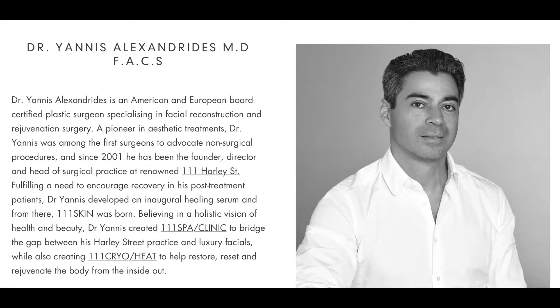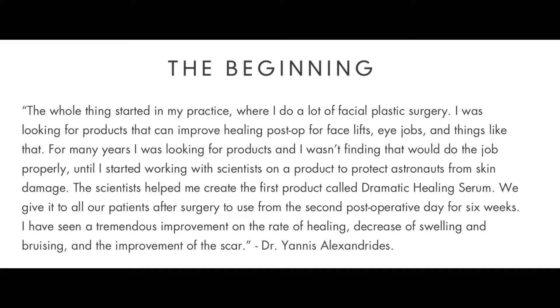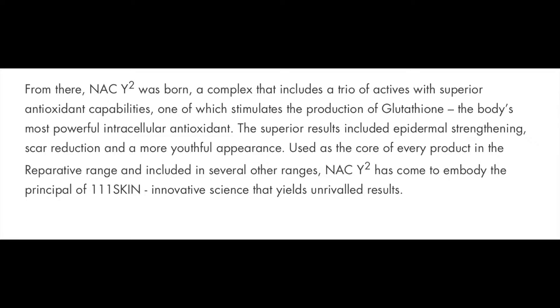Let's look at their website together. The brand 111SKIN was created by a facial plastic surgeon named Dr. Yanis Alexander. He performed many facial plastic surgeries and was looking for a product that could improve healing post-operation — for the face, lip, eye drops, and other surgical procedures. Scientists helped him create the first product called the Dramatic Healing Serum. They gave this to patients after surgery, used it for over six weeks, and saw tremendous improvement in healing rate, decreased swelling and bruising, and improved scarring.